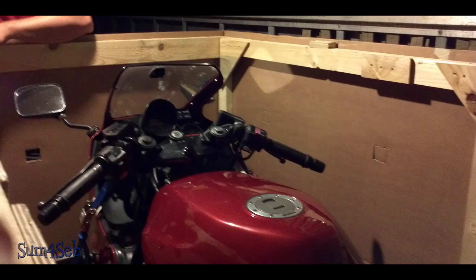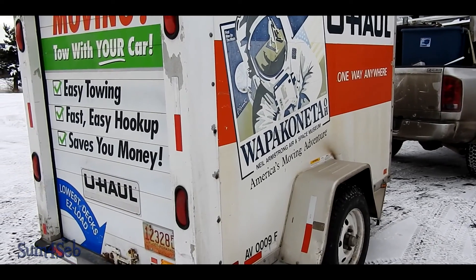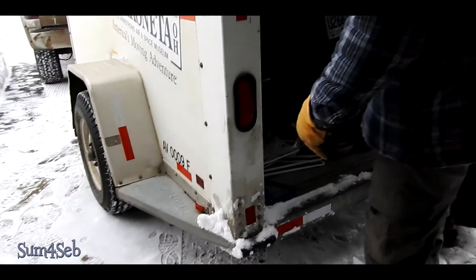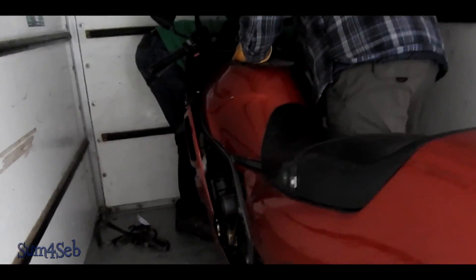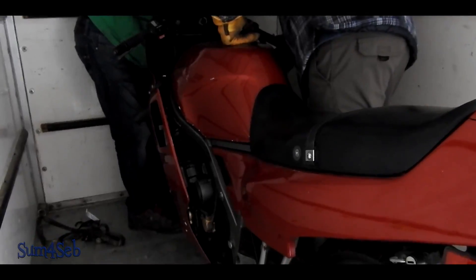Due to his work schedule up north, he didn't really get a chance to use it very much, and then in all of 2015 and 2016 it was just sitting in storage. Now that we're living in BC, he is delivering it back to us so we get to put it back on the road again.